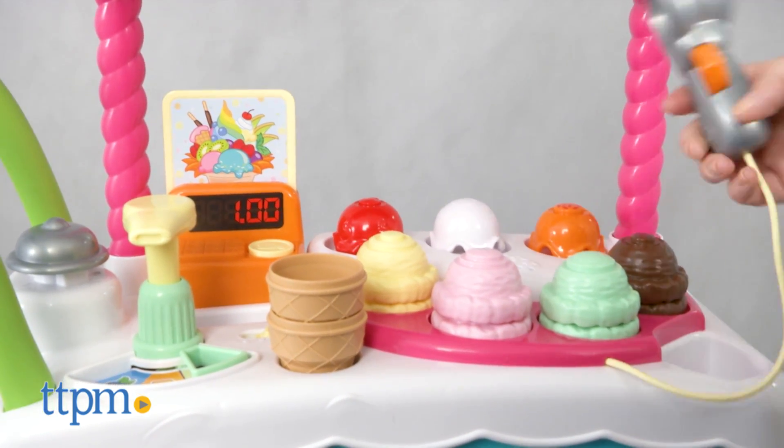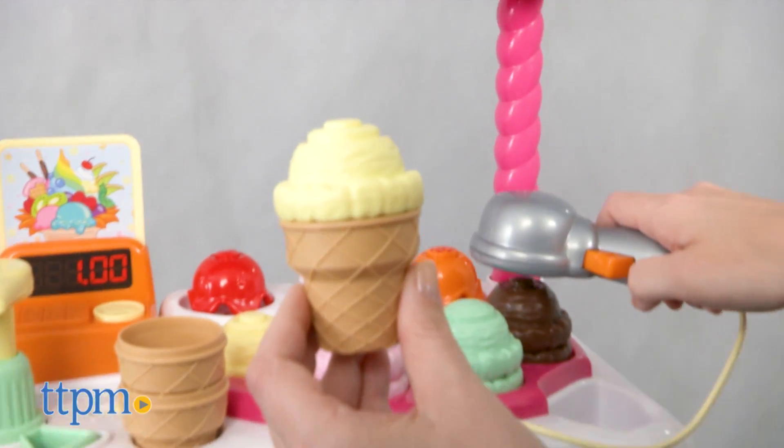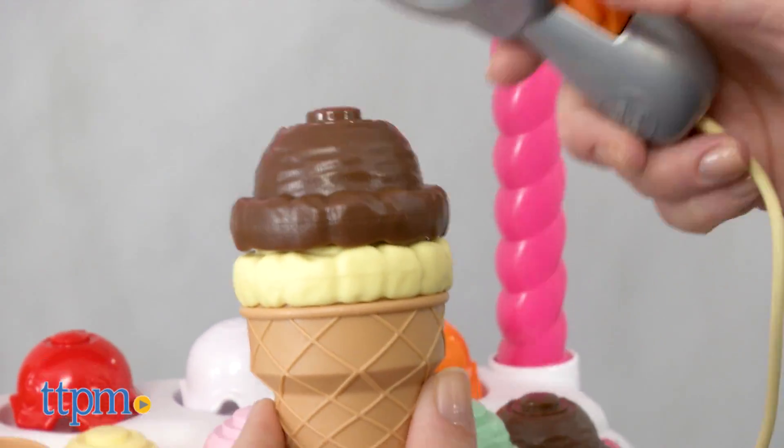Pretend food play is such a classic play pattern for preschoolers, and this playset includes one of kids' favorite foods — ice cream! They'll have a lot of fun scooping up ice cream and making delicious-looking cones for all the animal characters.